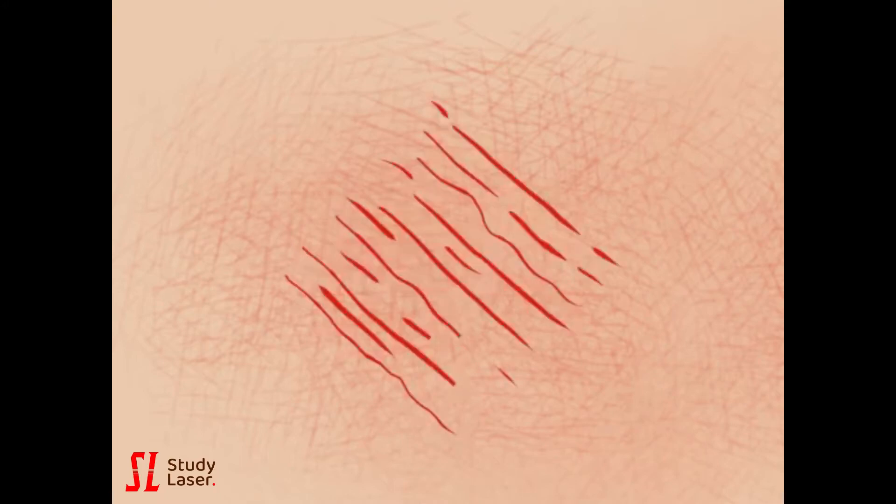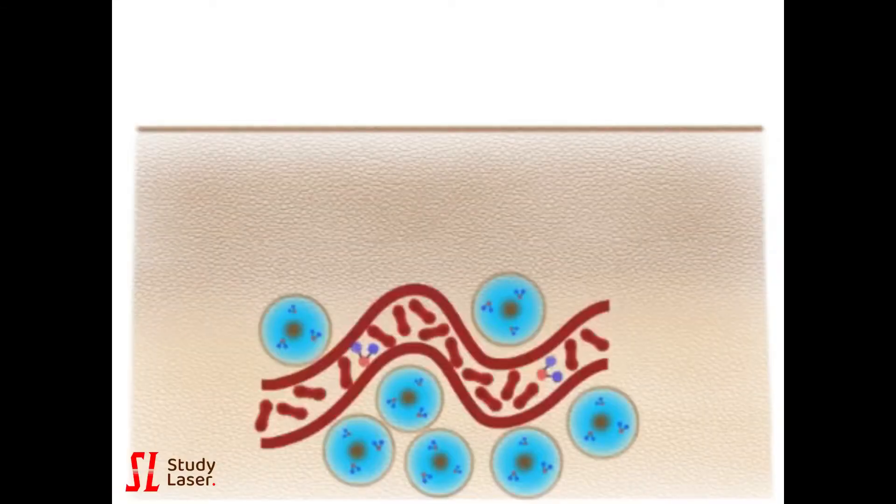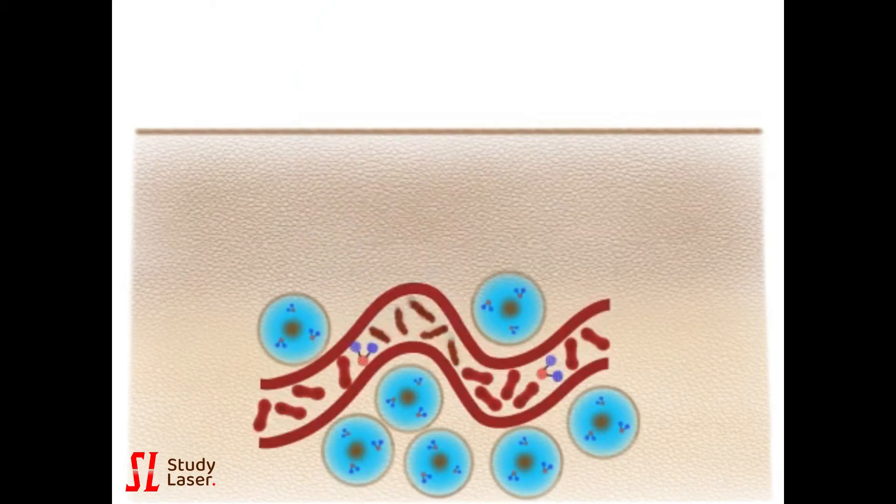It is possible to treat them with lasers. When exposed to blue laser light, photons of the laser beam are absorbed by the hemoglobin pigment in the superficial blood vessels visible on the skin. Immediately after, coagulation occurs.